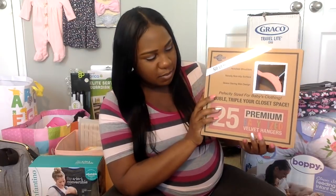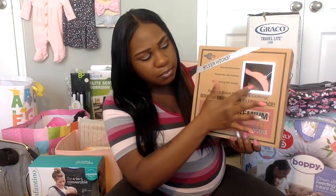This was on my registry on Amazon. I do have quite a bit of clothes for the baby but in different sizes, so the closet is getting pretty full and I was running out of hangers. I put these on my registry, and thankfully one of my cousins purchased them for me — these are the premium pink baby hangers from Amazon.